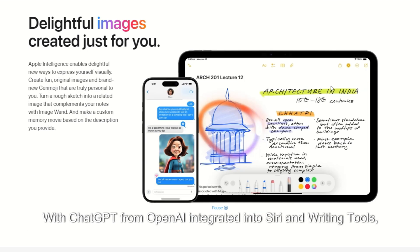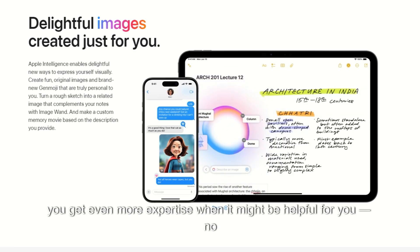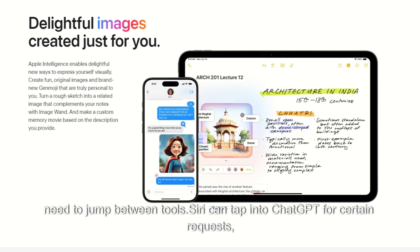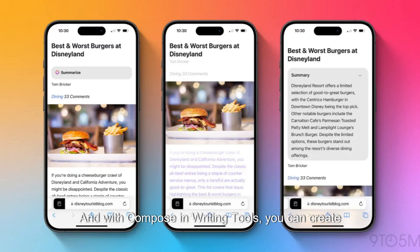With ChatGPT from OpenAI integrated into Siri and writing tools, you get even more expertise when it might be helpful for you. Need to jump between tools? Siri can tap into ChatGPT for certain requests, including questions about photos or documents. And with Compose and writing tools, you can create and illustrate original content from scratch.